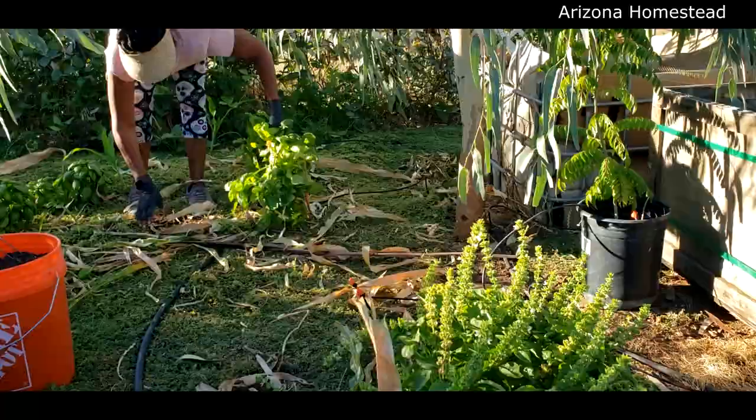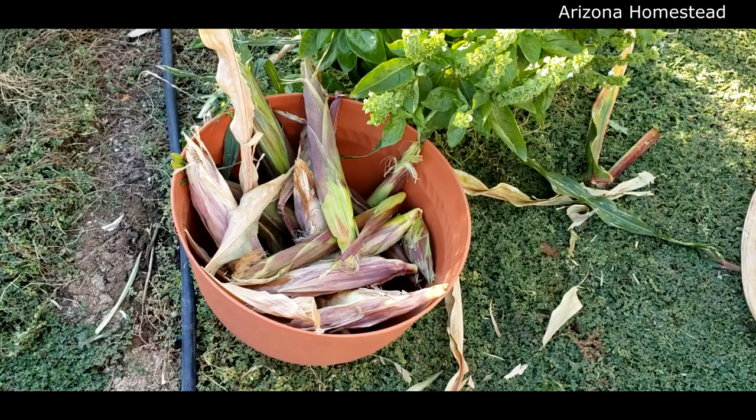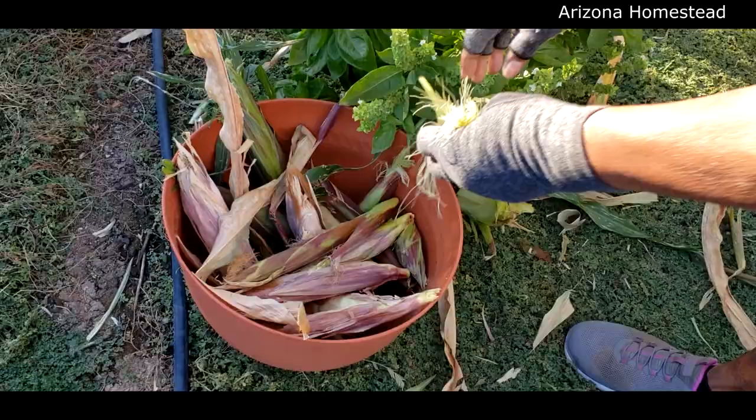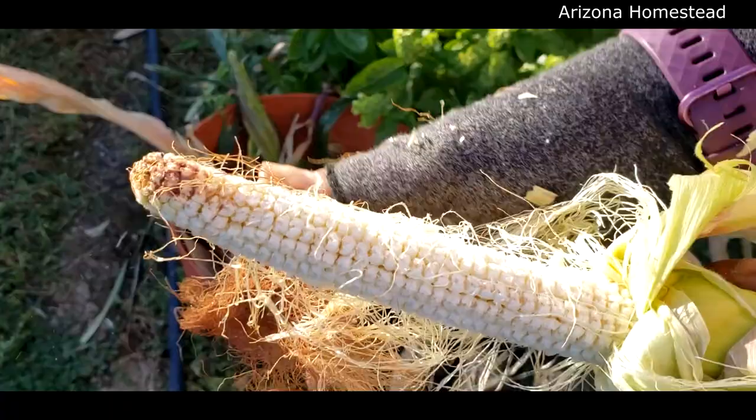There's our harvest. Let's see which ones we have that are good. Didn't have a chance to make it all the way, as you can see. Now this one — this is super dry. As you can see, it had the corn. No bueno.